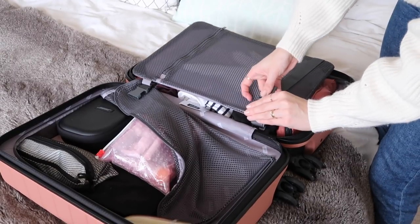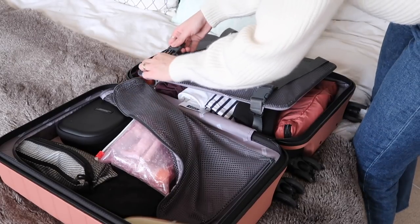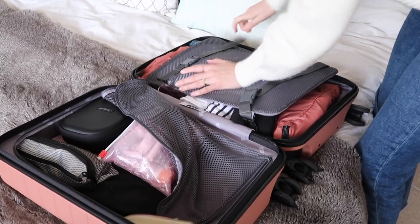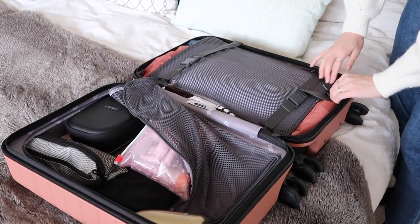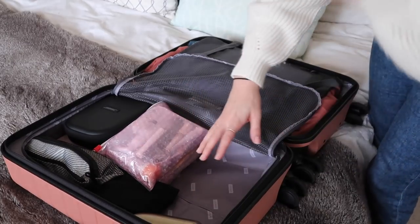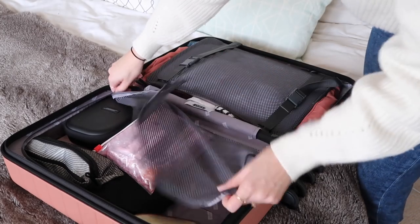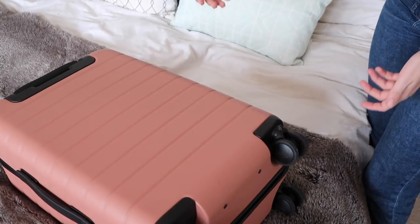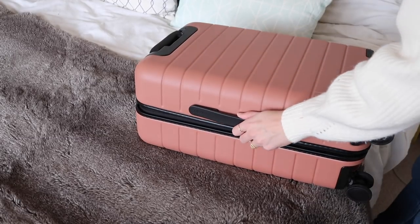I've zoomed in so you can see this. If your suitcase has a compression function, I highly recommend using it. You can see it's quite bulky, but the minute you press it down with the straps — there you go. That is going to be so much easier to pack, and it's still pretty light.